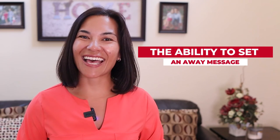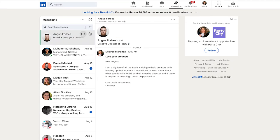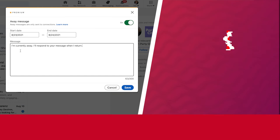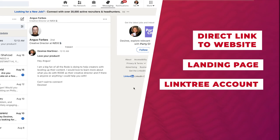So what's my favorite feature? The ability to set an away message. I found it's priceless in terms of leading the conversation with a strong call to action. You can set your away message for up to a few months without having to edit it, and it can include a direct link to your website, your landing page, or your Linktree account for instance, so your connection can learn more about you while waiting for you to respond in real time.